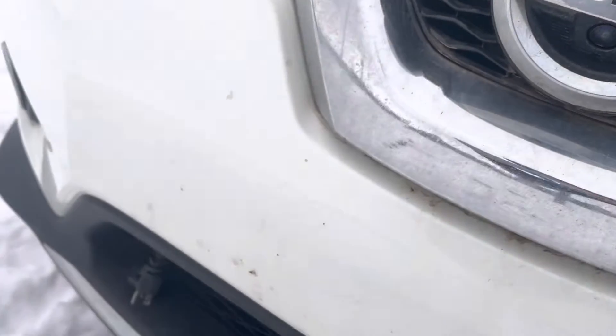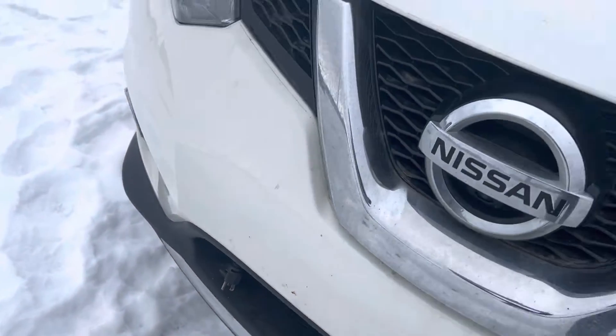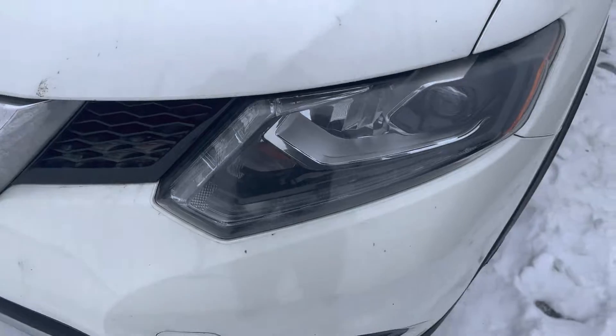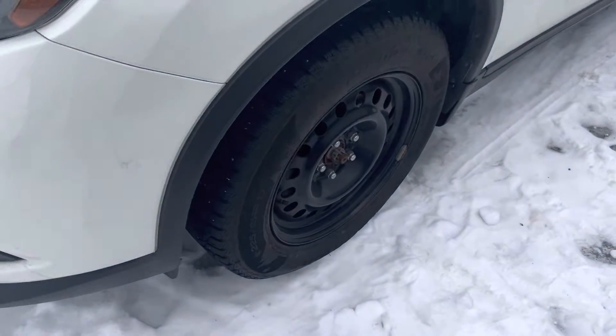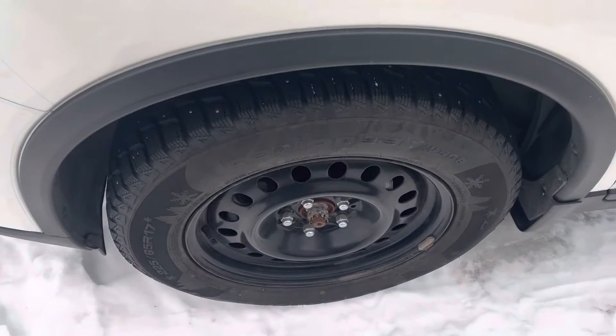You've got a front camera there. It already has a block heater, which is nice, and it does have the 3M protection on the hood as well. Nice bright headlights, you've got fog lights, and this one is winter ready with the winter tires on it.